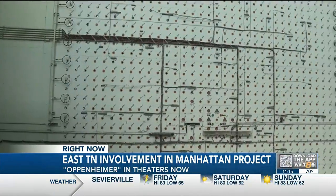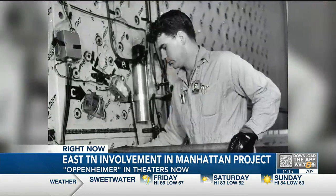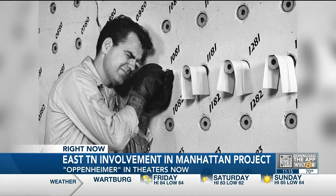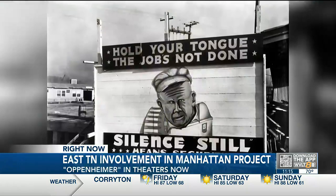The original Graphite Reactor is still on display inside Oak Ridge Lab. It's a big grid with graphite in it. Scientists would put uranium inside the reactor to create plutonium. It proved that you could create plutonium through a reactor. Once demonstrated, they produced it at scale for the bomb out at the Hanford Works in Washington. It was important work being done at the Graphite Reactor, but it was kept quiet.